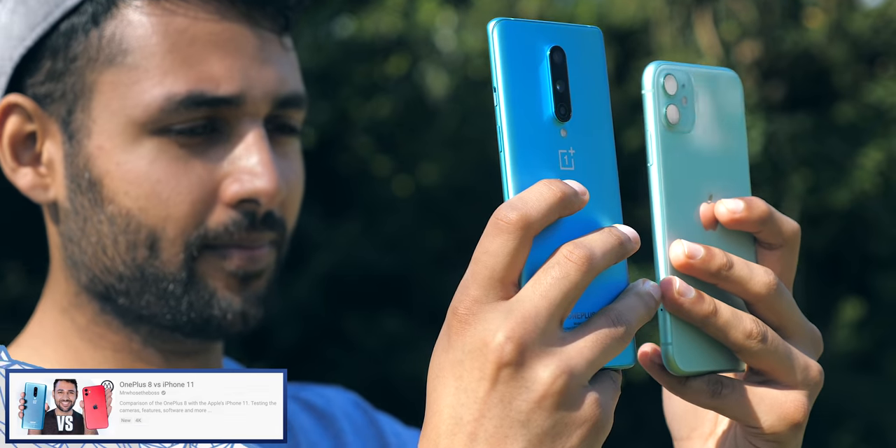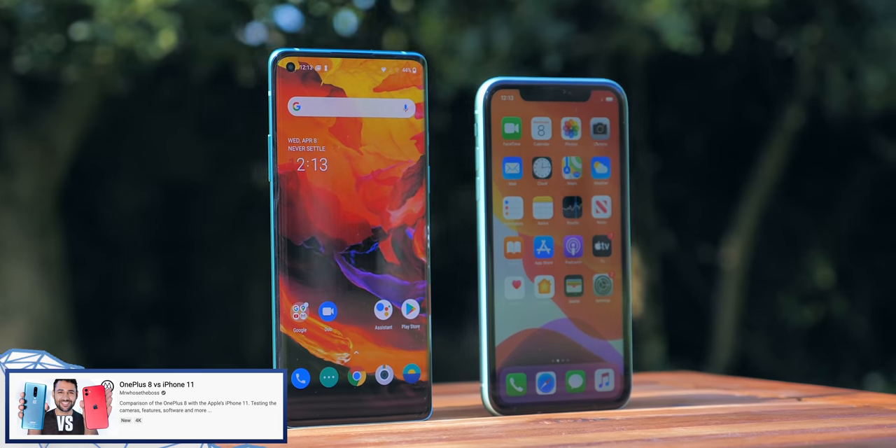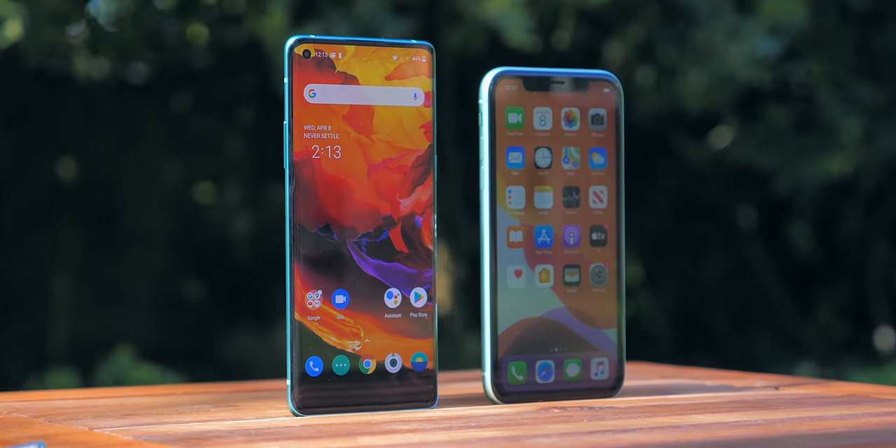Alongside this video, I've launched another one comparing the normal OnePlus 8 with Apple's iPhone 11, because that phone was basically built to be an iPhone killer. So after you've seen this one, do check that one out too.